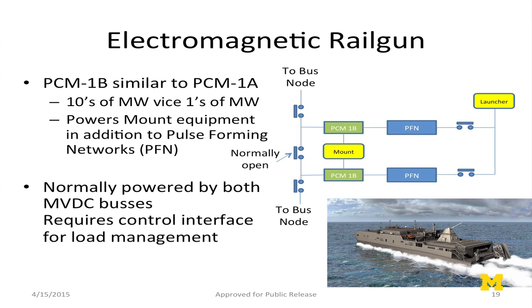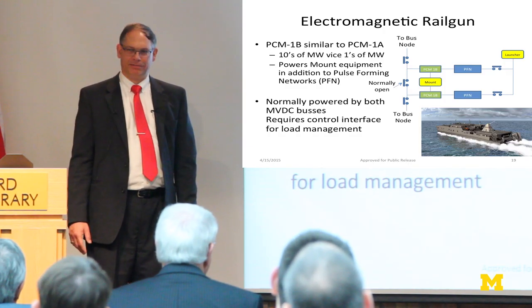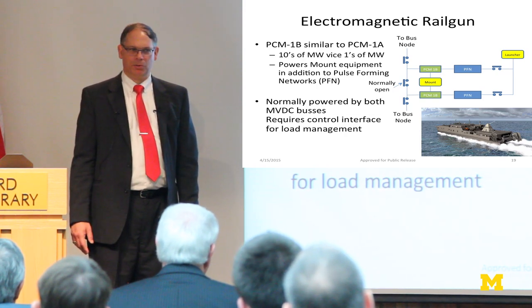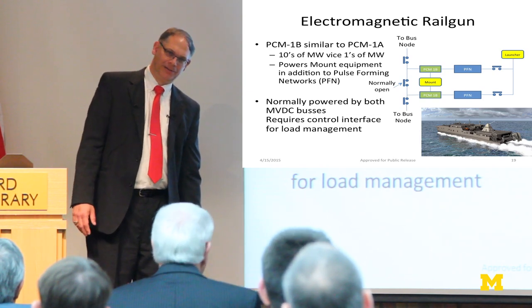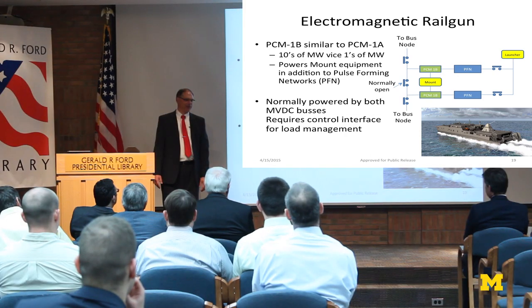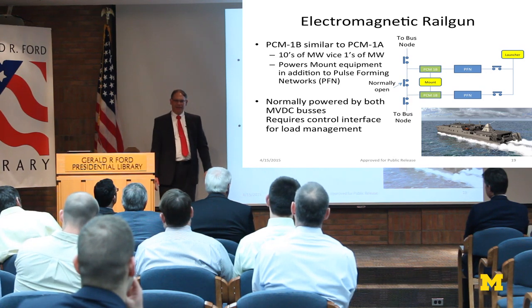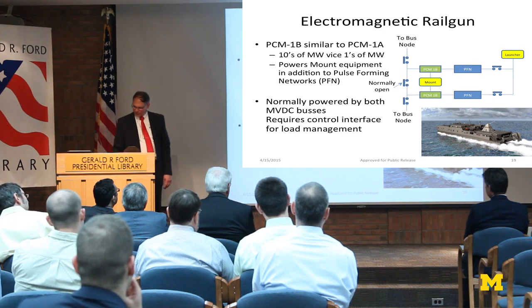For the rail gun, you'll see the same kind of architecture — you'd want to provide the power from both buses. One big thing that everyone forgets is that it's not just powering the gun — the mount itself has a lot of power requirements. The barrel on a rail gun is not a lightweight barrel, so the train and elevation motors are fairly substantial. The mount itself is going to require considerable attention and power.